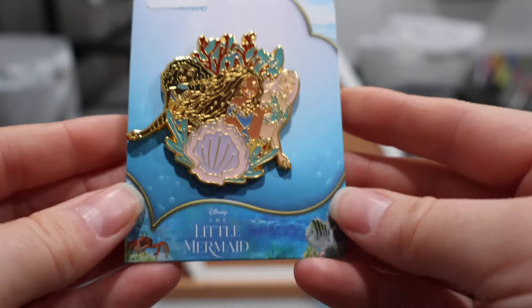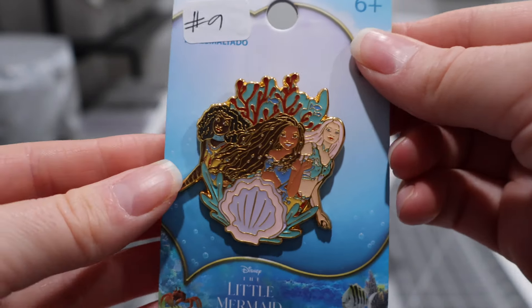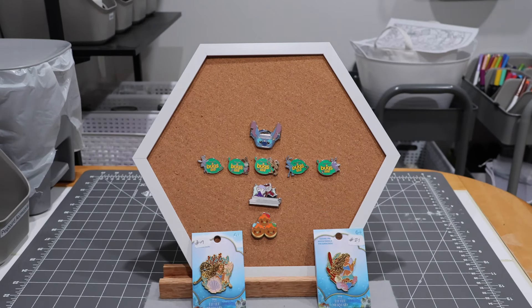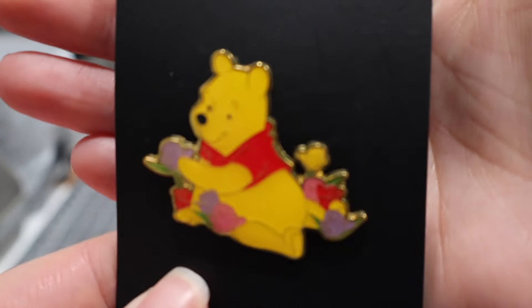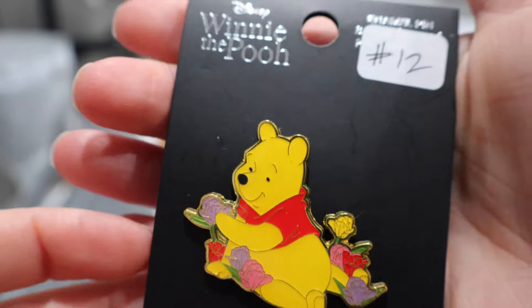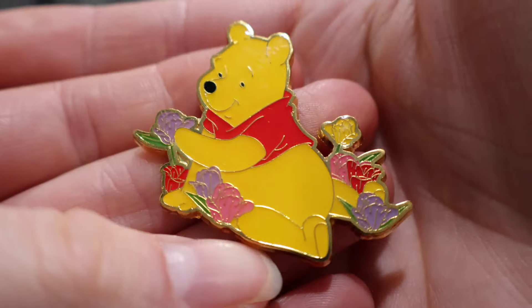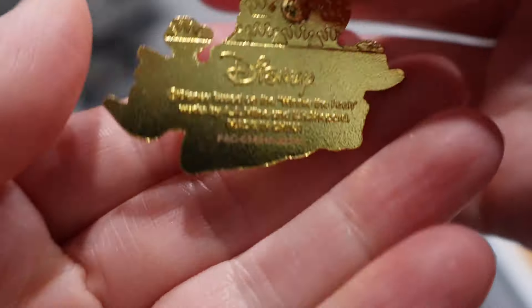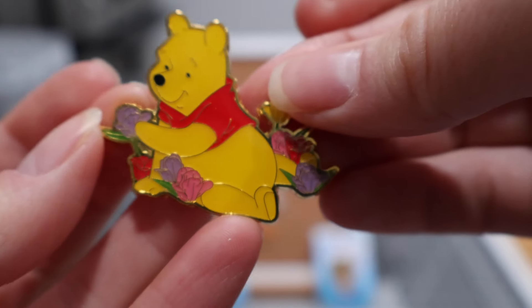Another very pretty Lounge Fly pin — originally $9.90, I paid a dollar or two. Very lucky to grab that at the price I did. I'm so excited about Pooh with the flowers — this is a Lounge Fly pin. He's just so cute with those flowers. I really love little Pooh.